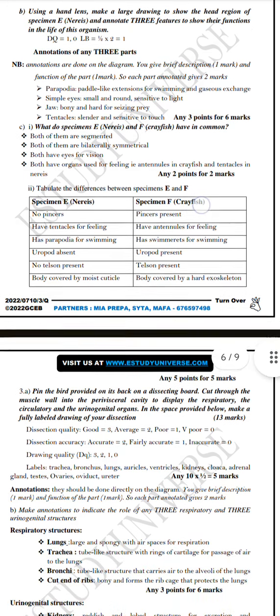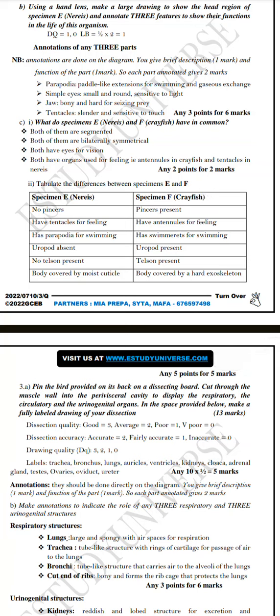I decided to give four different parts and their functions: the parapodia - extensions for swimming and gaseous exchange; the simple eyes - small and round, sensitive to light; the jaw - bony and hard for seizing prey; and the tentacles - slender and sensitive to touch. Now, what do specimen E (nerys) and crayfish have in common?